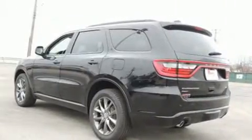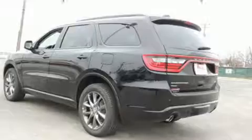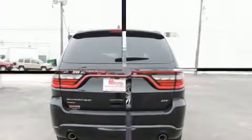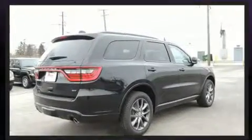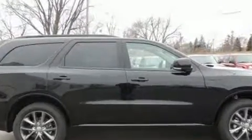All of the premium features expected of a Dodge are offered, including automatic dimming door mirrors, turn signal indicator mirrors, and a blind spot monitoring system. Rear passengers enjoy seat heating functionality, keeping them warm during the winter months.